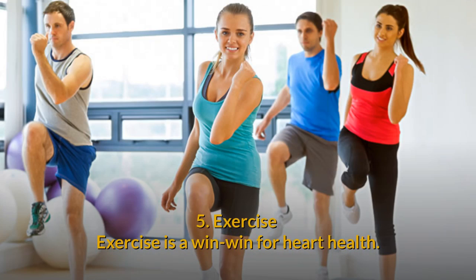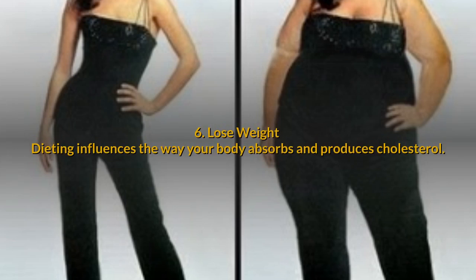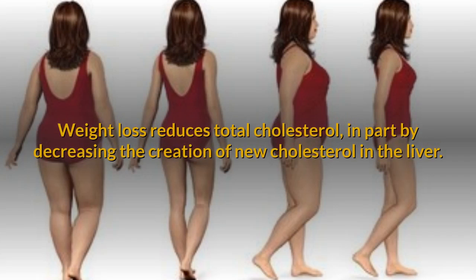5. Exercise. Exercise is a win-win for heart health. Any type of exercise improves cholesterol and promotes heart health. The longer and more intense the exercise, the greater the benefit. 6. Lose weight. Dieting influences the way your body absorbs and produces cholesterol. Weight loss reduces total cholesterol, in part by decreasing the creation of new cholesterol in the liver.